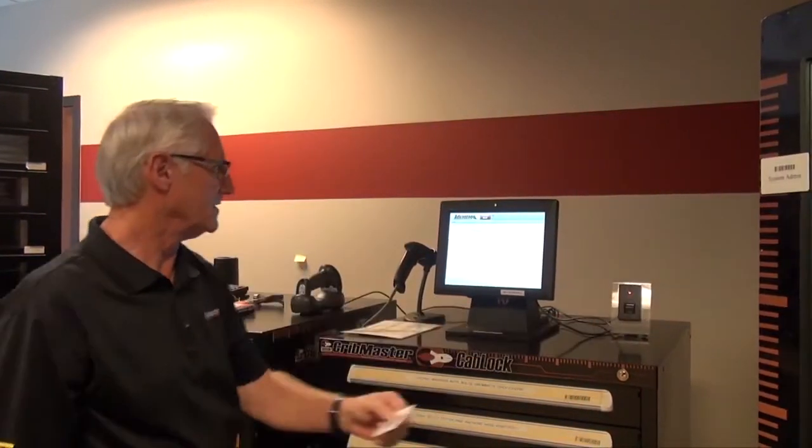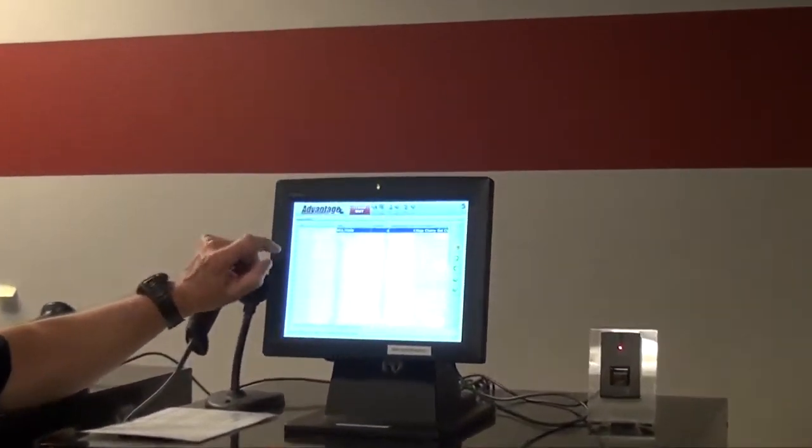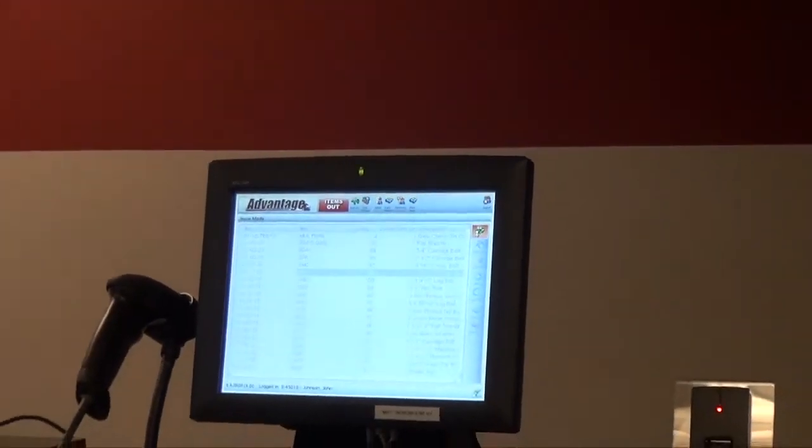I'm going to log out right now and scan my badge. It's a standard ProxReader badge. Once I scan it, a list of items in this store room comes up. I do have the ability to touch an item right here and hit the Issue button and it'll give me that item — you'll see that it'll show up on the screen.